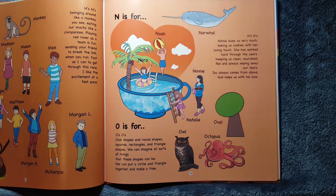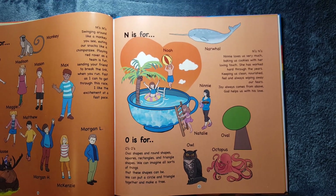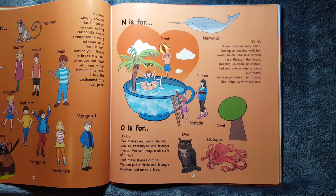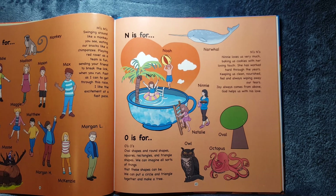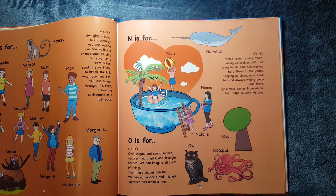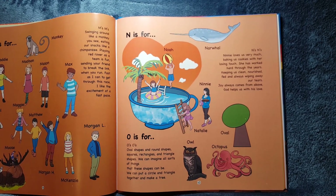N is for Noah, Nora, and Nanny. It's also for Narwhal. N's, N's. Nanny loves us very much, baking us cookies with her loving touch. She has worked hard through the years, keeping us clean, nourished, fed, and always wiping away our tears. Joy always comes from above. God helps us with his love.